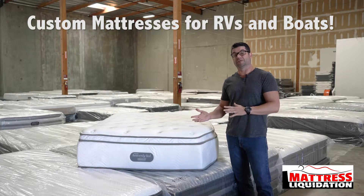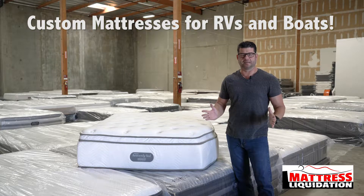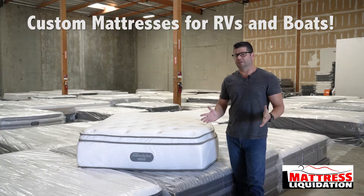We can resize it for your RV or your boat. We've done a lot of these over the past 16 years, and even some famous people that play basketball in Los Angeles.